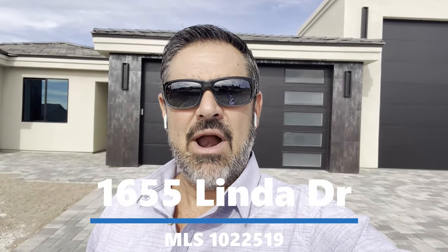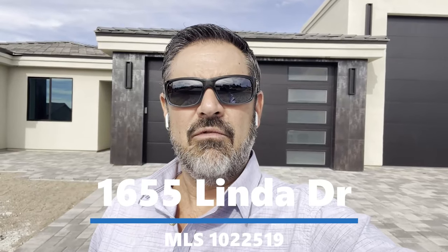Hey guys, we're out here in beautiful Lake Havasu checking out this brand new double RV garage pool home for a client on the lakeside of the highway. Hang out with us and check it out too.